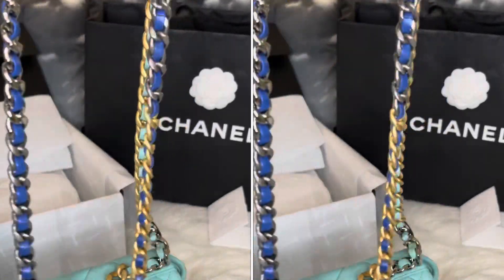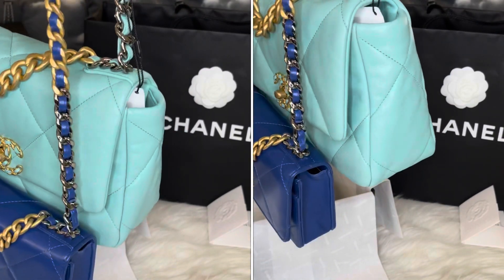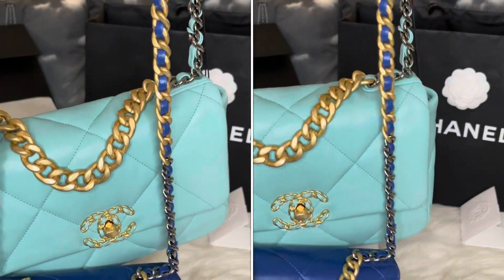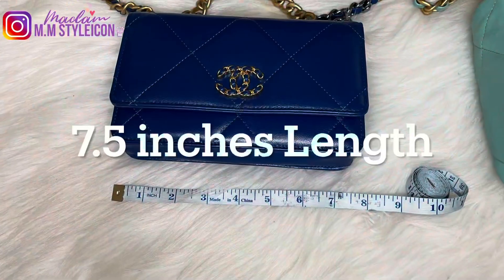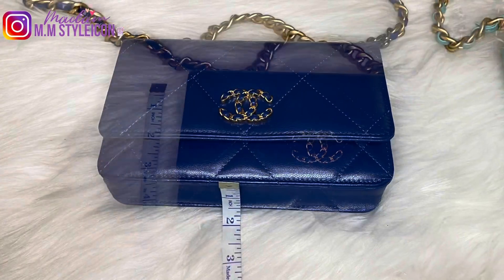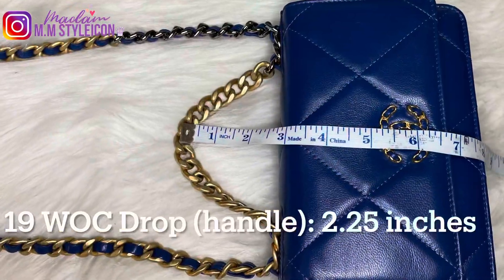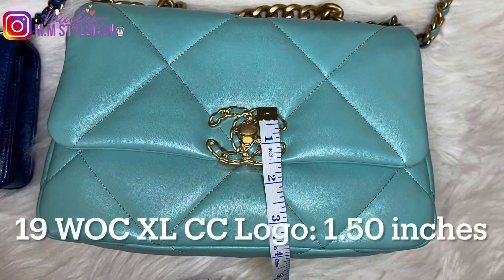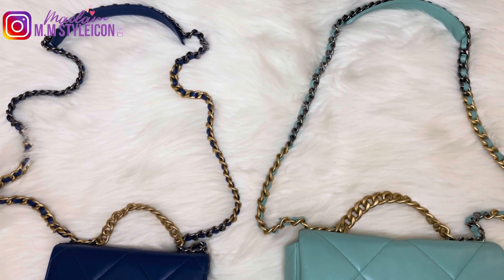Now I'm going to share the measurements. Look at this comparison for the chunky chains — the Chanel 19 WOC chain is longer compared to the Chanel 19 small flap chain. The dimensions are on the screen: these are the dimensions for the Chanel 19 small flap bag, and this is the dimension for the Chanel 19 wallet on chain. Here is the aerial view of these two handbags.